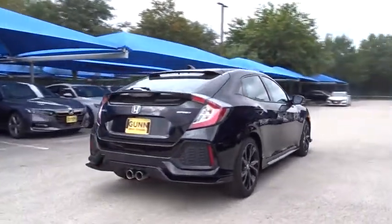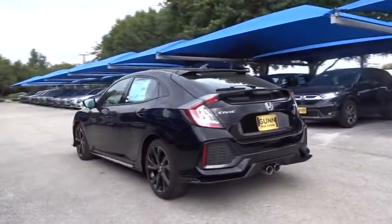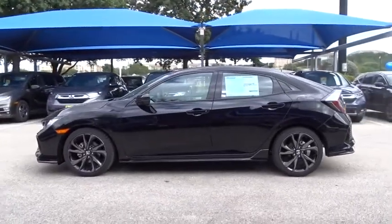Here are some of this vehicle's great options: anti-lock braking system, stability control, traction control, steering wheel audio controls, backup camera, keyless entry, leather-wrapped steering wheel.